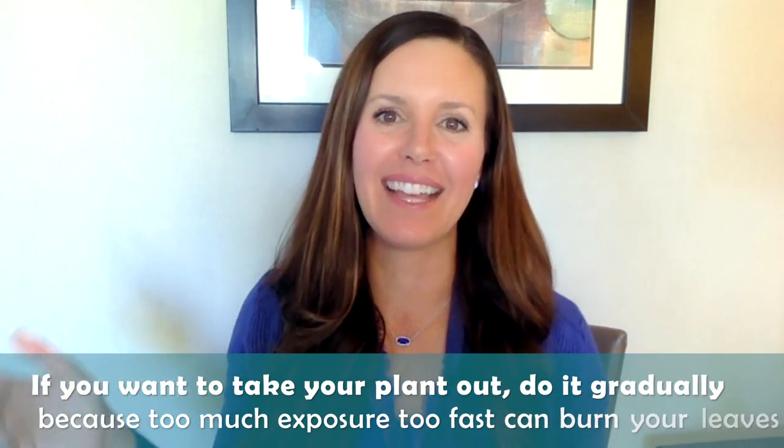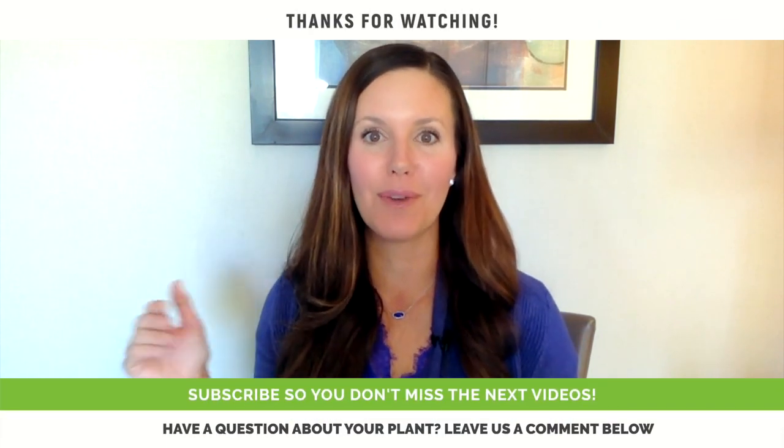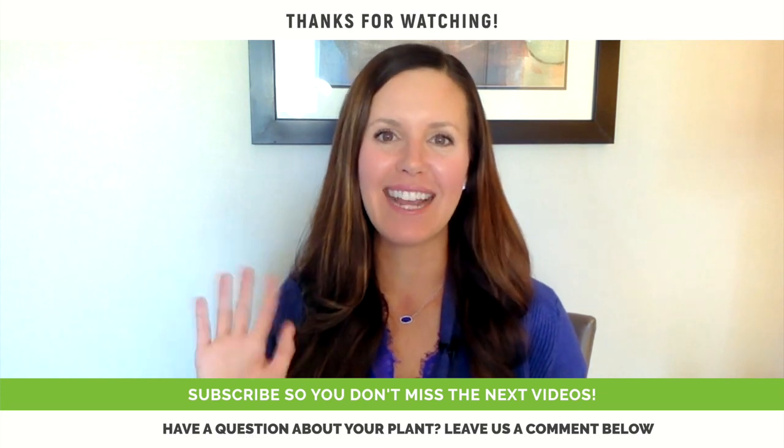If you have an accident like I did, it's just time to start fresh — apologize to your plant and start over. I hope that was helpful! Give this video a thumbs up, subscribe to our channel, and submit your pictures and questions in the comments of 'What's Wrong with Your Fiddle Leaf Fig.' Thanks for watching and have a great Sunday!